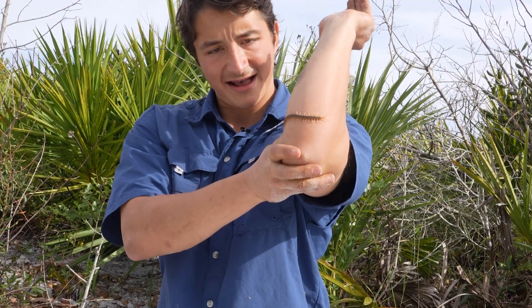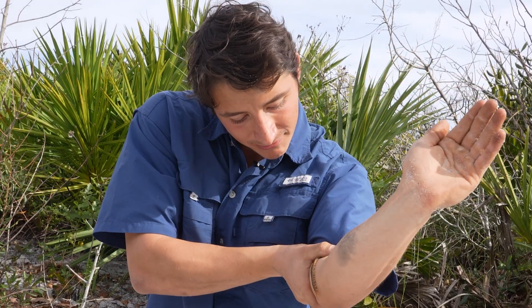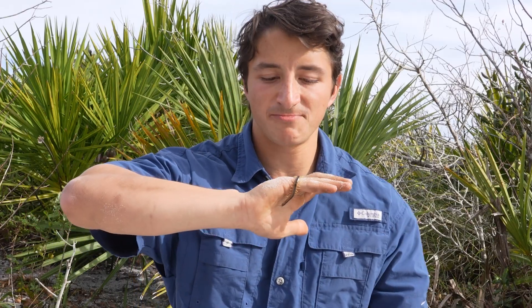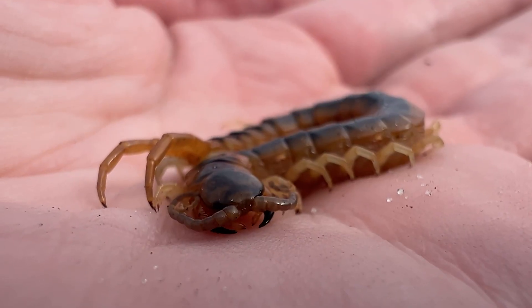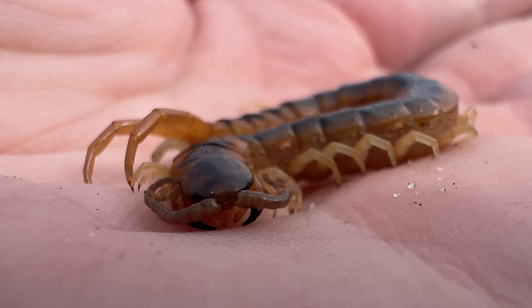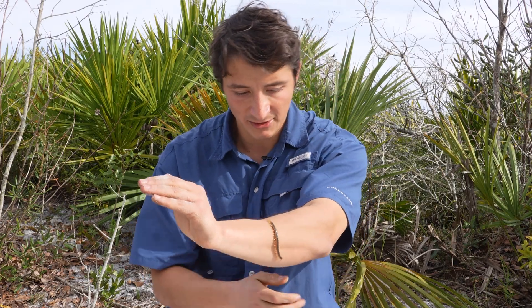Ow! It bit me. It actually didn't hurt that bad — but it might have been a dry bite, because this venom can cause excruciating pain. He's looking to bite me again. I read on the internet that these bites hurt kind of like being burned or stapled, but that's not what I just experienced. It really did just feel like a tiny little pinch when he grabbed onto me.